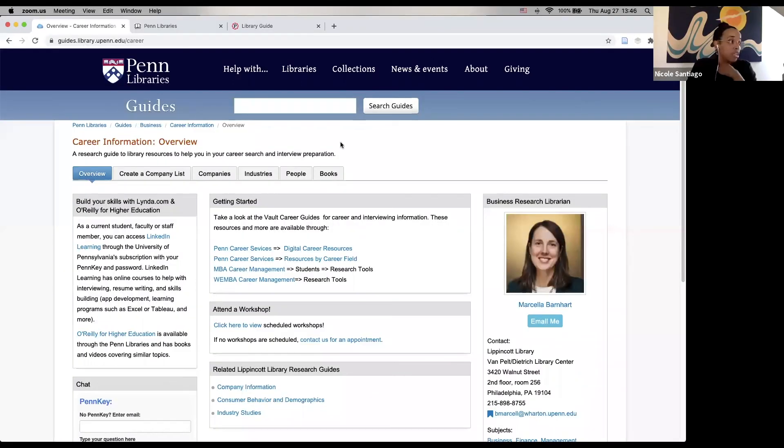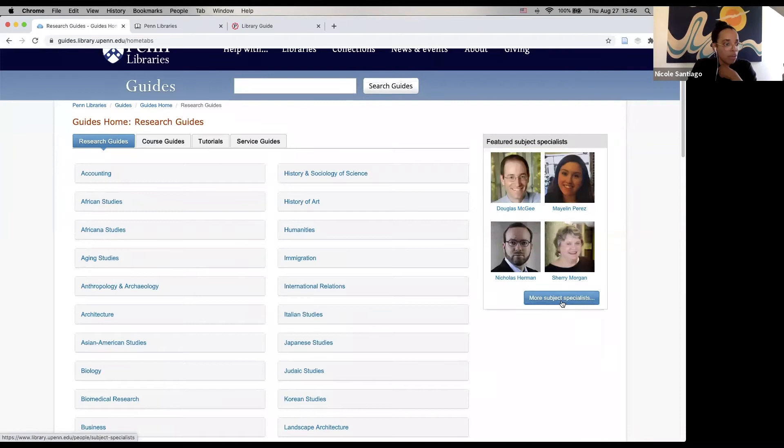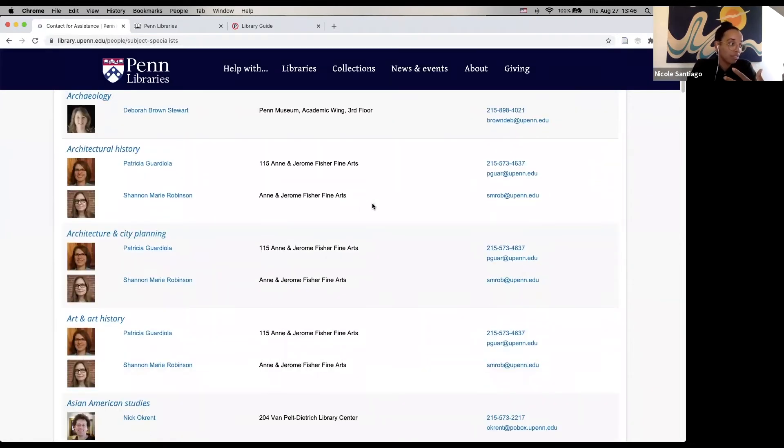How do you schedule an appointment with a specialist? That's a really great question. When we go to the guides page, over here we see 'Featured Subject Specialists.' You can click on 'More Subject Specialists' and it will give you the contact information for all of these different people. So you can email people.